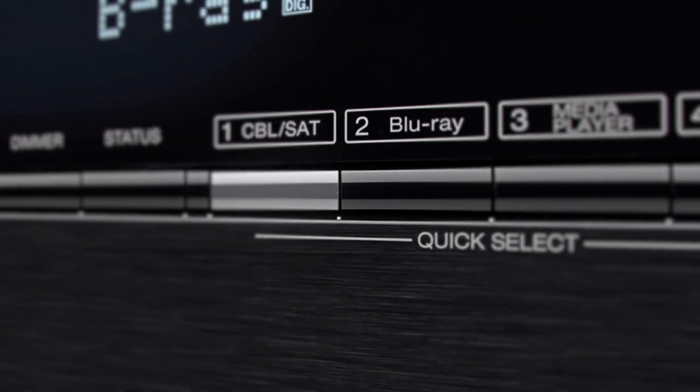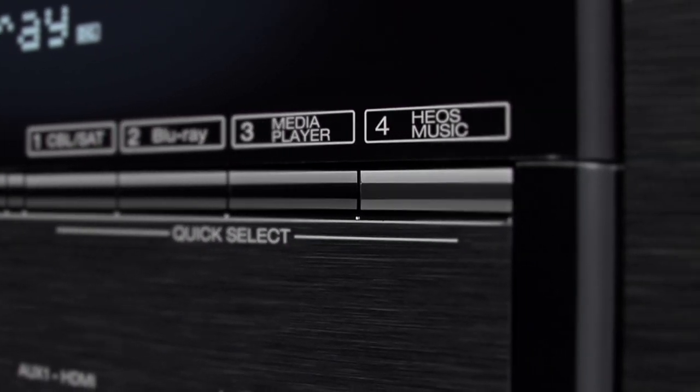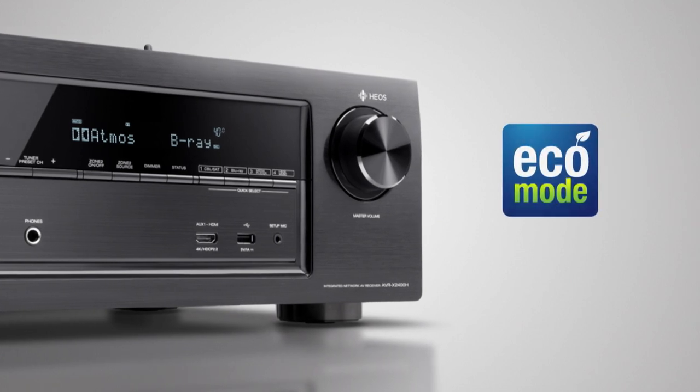We've built in special quick select buttons so that you can choose your favourite song or your specific audio settings. And all of this has been achieved with remarkably low energy consumption, thanks to the advanced Eco Mode.